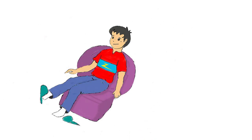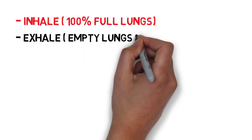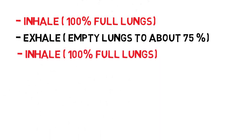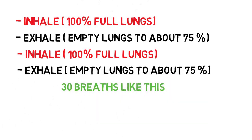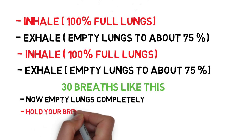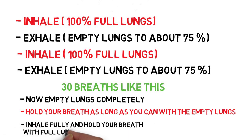Lie down on your back while doing this. Without forcing anything, inhale as much air as you can and then right away exhale — but only about 75% of your air. Then inhale again, filling your lungs completely, and again exhale. Keep going like this for about 30 breaths, always inhaling fully but not exhaling fully. After 30 breaths, empty your lungs completely and with empty lungs hold your breath as long as you can. When you feel that you need to breathe, take in as much air as you can and hold your breath with full lungs, but this time for only about 15 seconds.